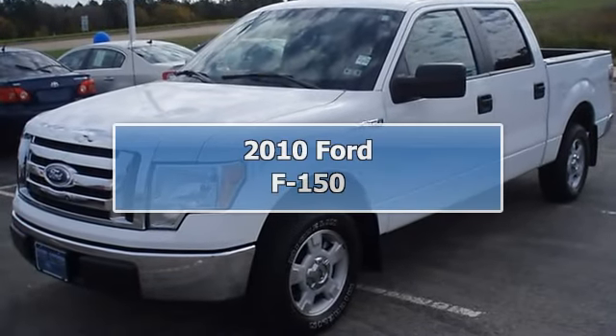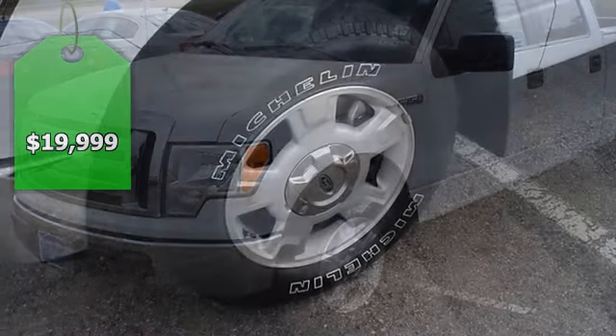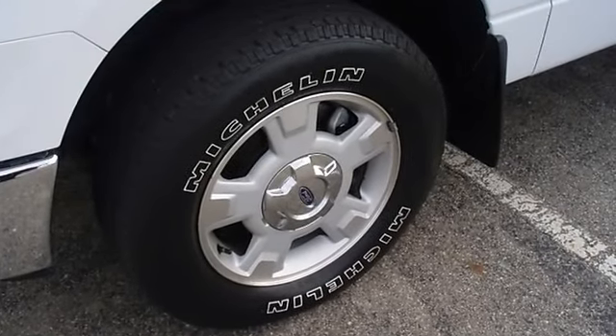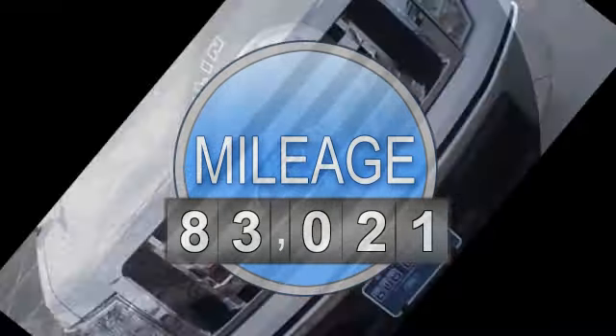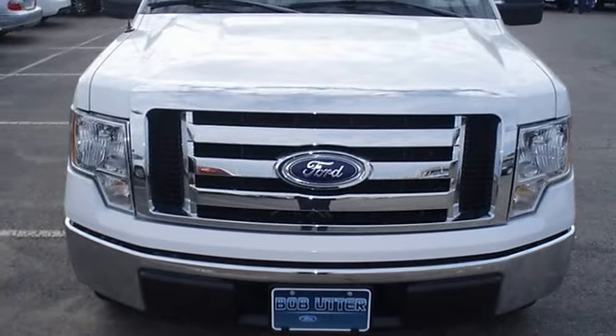Built Ford Tough: the 2010 F-150 XLT will get the job done. Nice options — sporty tan leather interior, power windows, power locks, power mirrors, power driver's seat, tow package, bed liner, and much more.